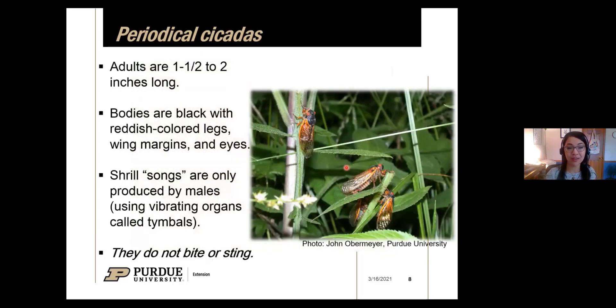Focusing in on the biology and what these insects look like. The adults are one and a half to two inches long — hard-bodied insects. When they emerged the last time, I was riding a bicycle and they were flying and hitting me, and they hurt because they're pretty hard and large. They have this black body, reddish-colored eyes, legs, and wings. Their wings are transparent, with orange or reddish coloring more at the wing margins. The shrill songs — I call it a song, some of you may think it's a horrible noise — are produced only by males. This song is created by specialized organs called tymbals in the first abdominal segment. The muscles rapidly vibrate them and that creates the singing sound. If you hold a cicada in your hand, you can actually feel that vibration. And again, they do not bite or sting.